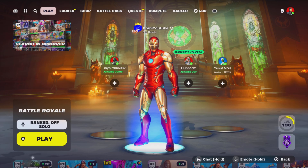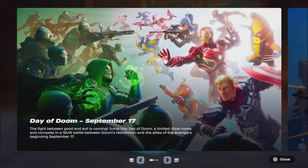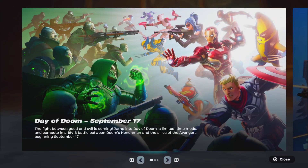The brand new Iron Man skin has been revealed in Fortnite and it will be releasing tonight right after the update is available — basically Tuesday morning, early morning Tuesday for everybody. We'll also be getting a new Day of Doom LTM tomorrow with the update.